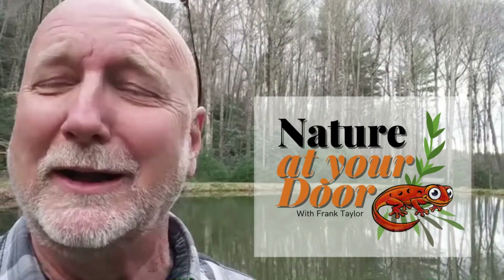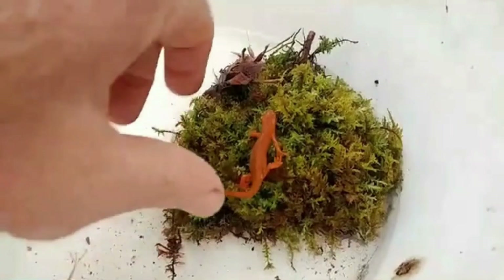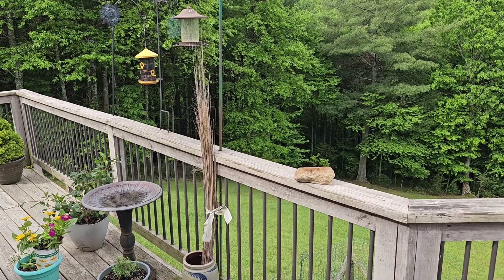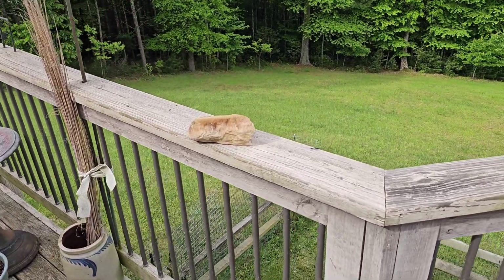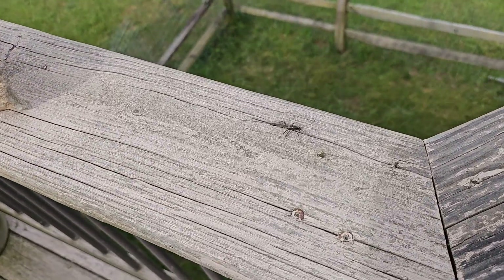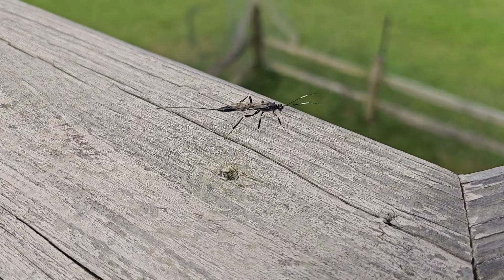Right here in your backyard, you never know what you're going to find. So I was out here on my deck this morning, and I saw this wasp right here walking along the railing of my deck.